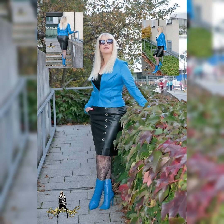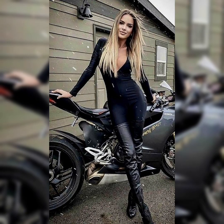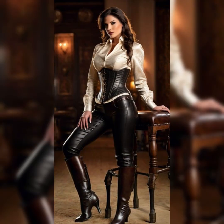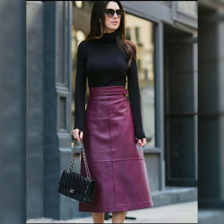Dear viewers, if you are interested and want to buy outfits like these, I'll tell you the best websites where you can buy online in an easy way. You can buy from different websites like amazon.com, ebay.com, and aliexpress.com.